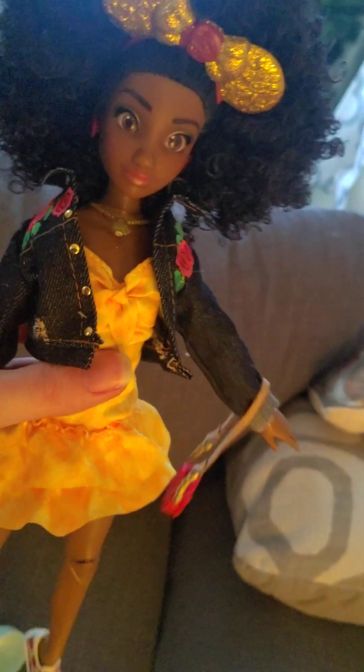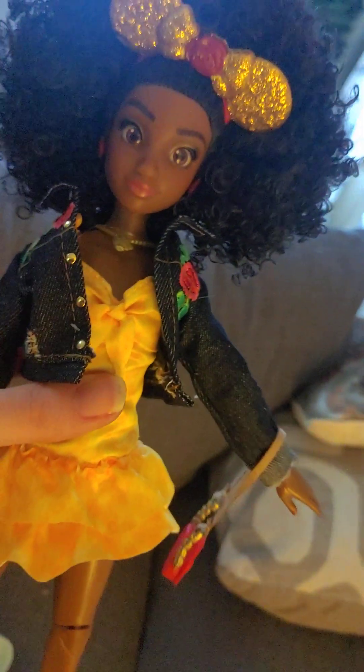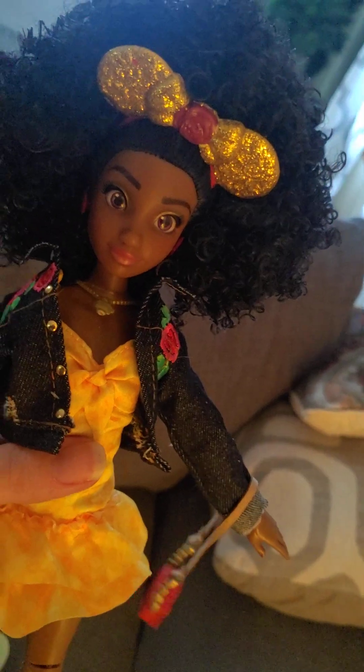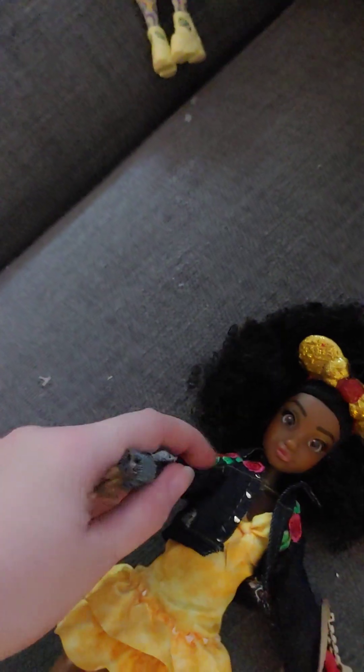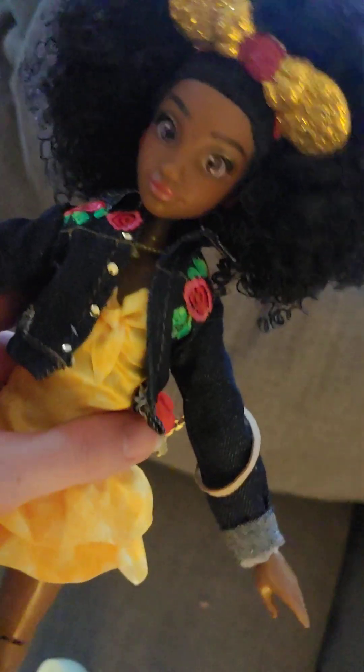The clothes are not too bad. She also has a little necklace, as you can see. She's a very cute doll overall. The articulation is pretty good — they can move at the shoulder, the elbow, the wrist, the hip, and the knee. The knee can bend, and the ankle can bend too. Pretty good articulation.